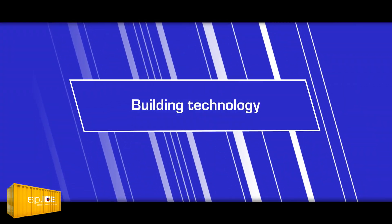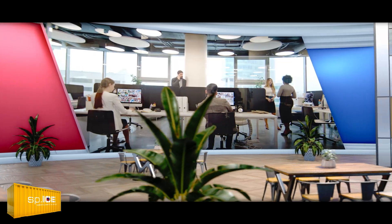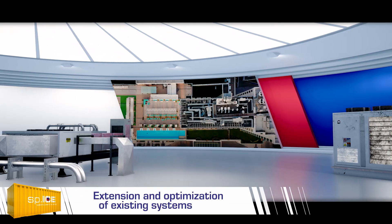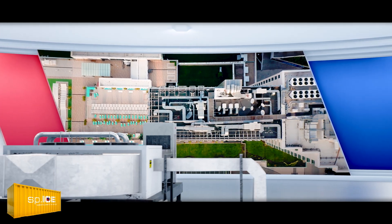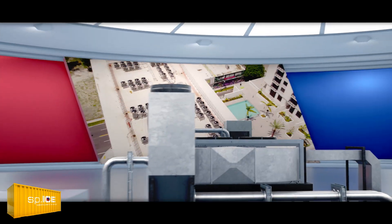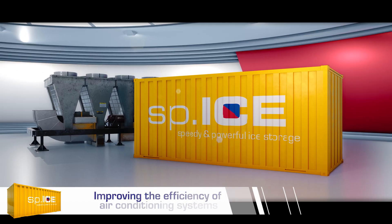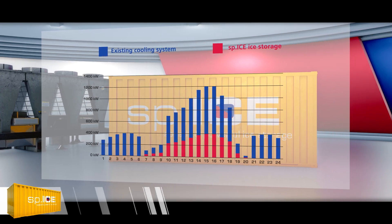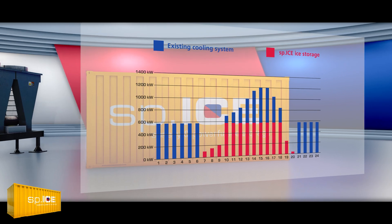Building technology. Would you like to expand the cooling capacity for your building quickly, efficiently and at low cost? By using SPICE storage systems you can continue using your existing cooling equipment but expand capacity without the need to invest in totally new systems. With the quickly responsive SPICE, peak loads and cooling demand can be met, and the facility's refrigerating equipment can be designed and operated more efficiently as a result.